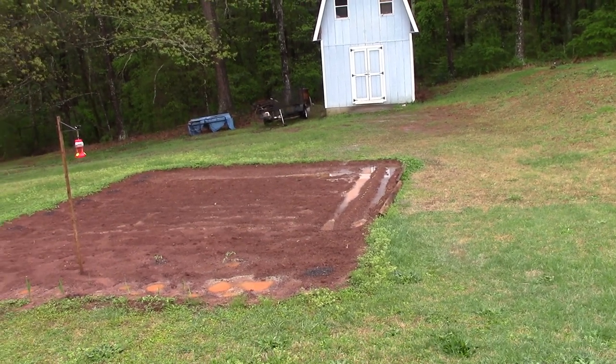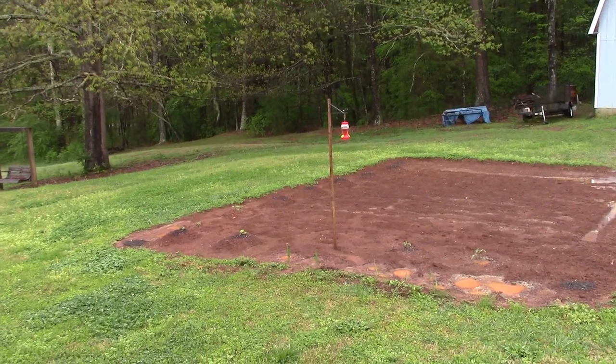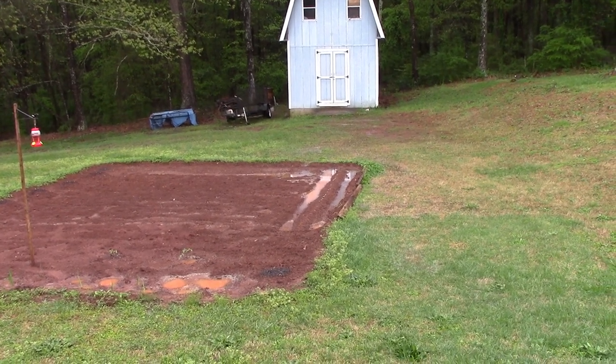I just wanted to do a quick update and show everyone what my garden looks like when it rains hard and gets flooded. Thanks everyone for watching our videos, we certainly do appreciate it. Everyone have a blessed day.